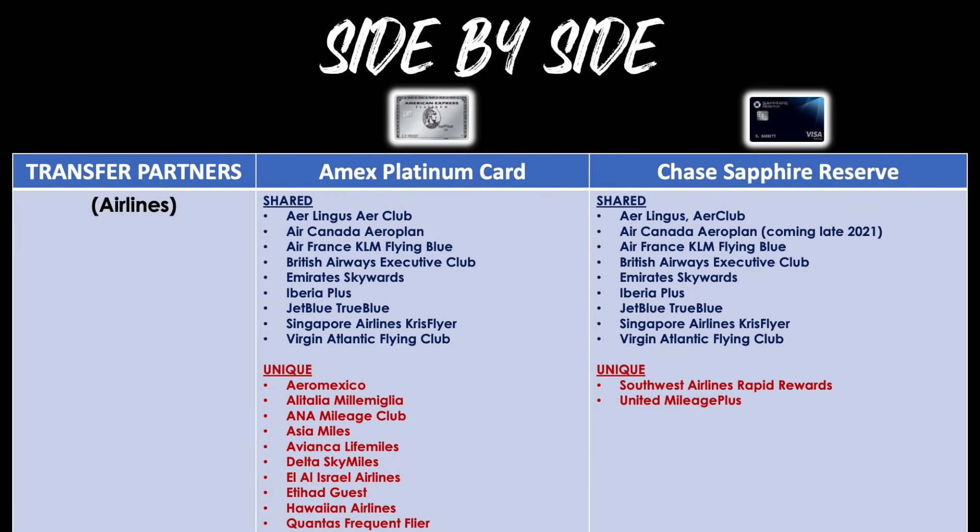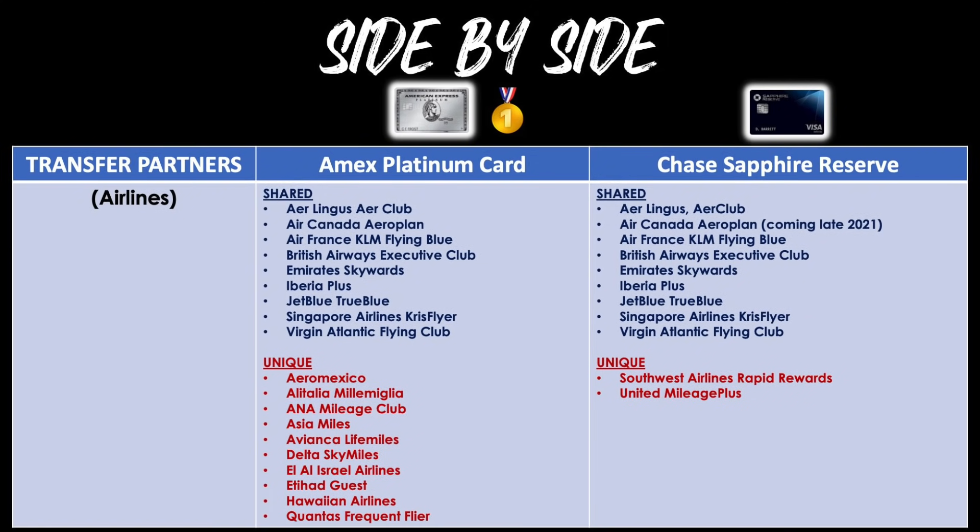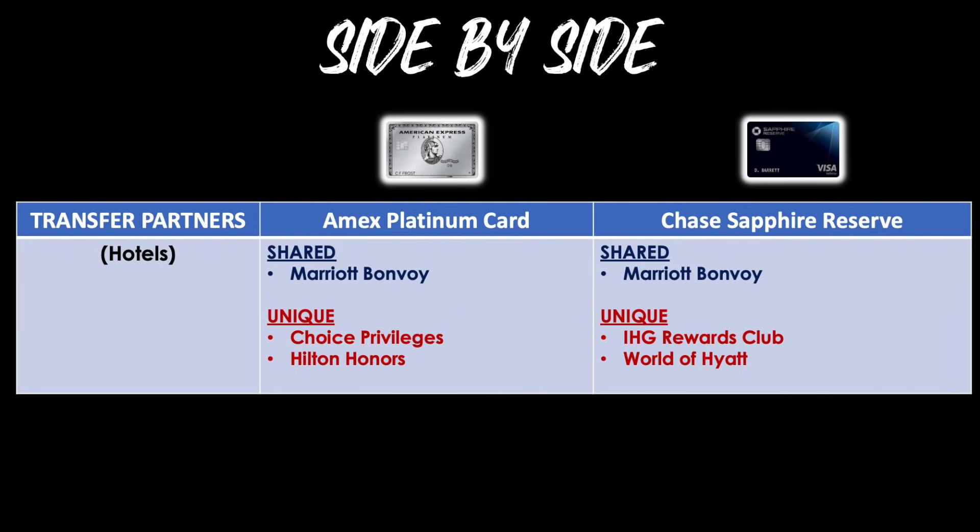For airline transfer partners, the ones the two cards share are highlighted in dark navy blue, and the unique ones that don't overlap are in red. The first place medal here goes to the AmEx Platinum because its list is much longer. For hotel transfer partners, either card gives you access to three programs — the overlap is the Marriott Bonvoy program, with the unique ones in red. This is a tie since it comes down to which programs you value and the types of travel you do most frequently.